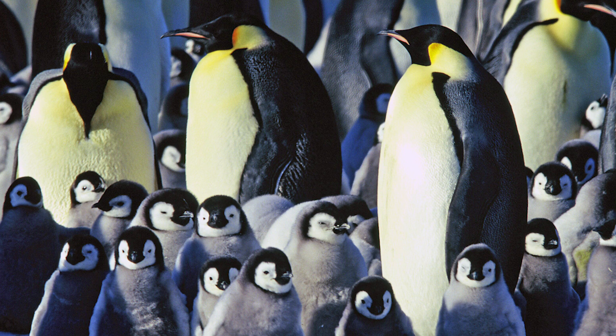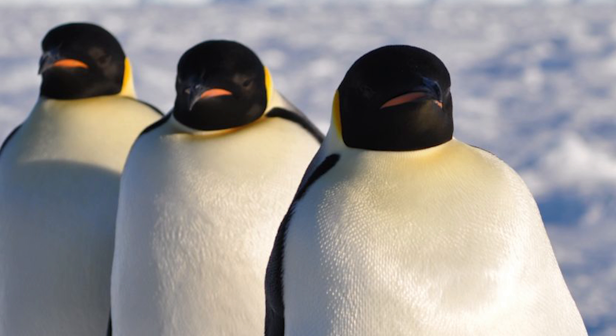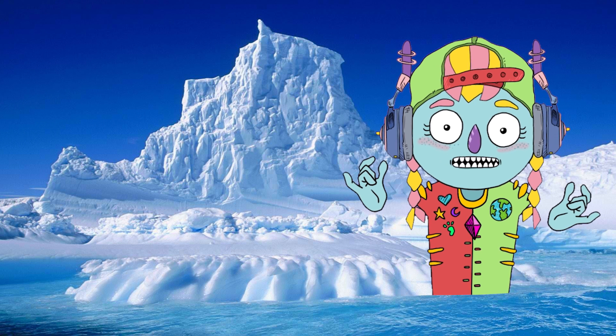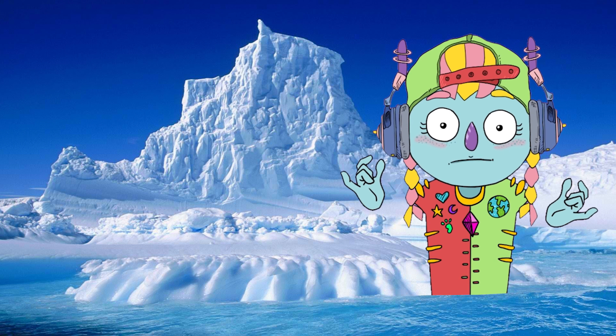They are the largest of all the different kinds of penguins. These birds are super swimmers and impressive divers. They can reach depths of over 500 meters and stay underwater for up to 22 minutes.